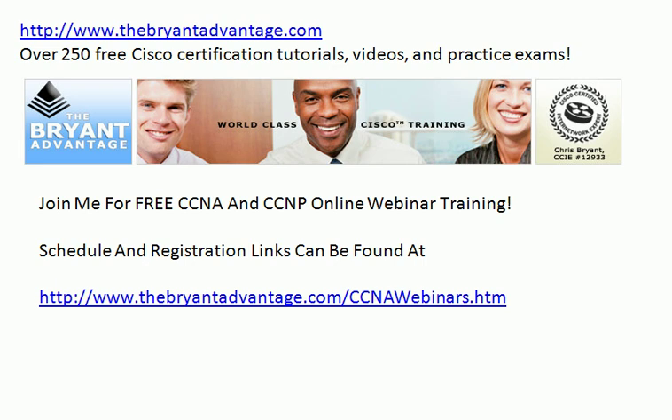The schedule and the registration links can be found on my website, www.thebryantadvantage.com/ccnawebinars.htm. Don't let the URL fool you.